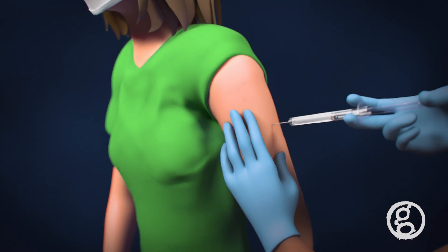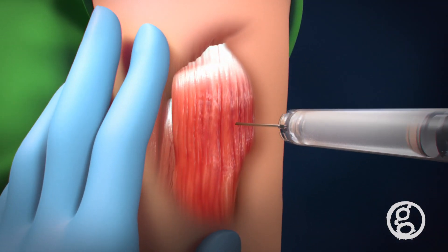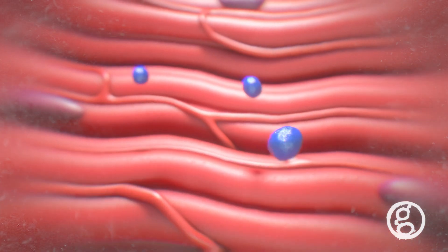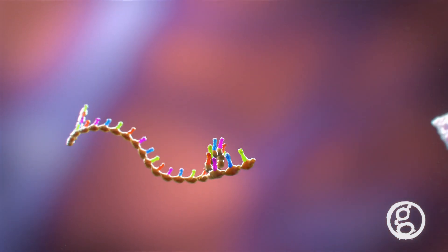Today, a variety of vaccines have become available to effectively control the COVID-19 pandemic. The vaccine is administered into the muscle of the patient's upper arm. As the vaccine enters the muscle cells, a short strand of mRNA is released into the cell's cytoplasm.